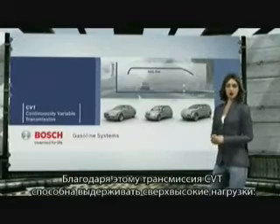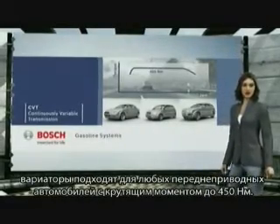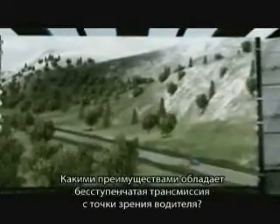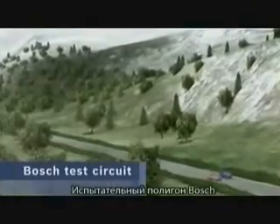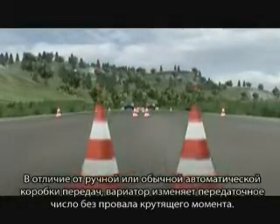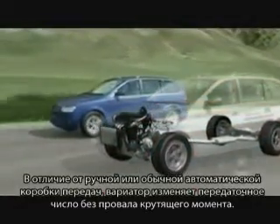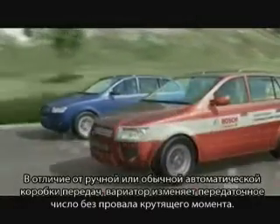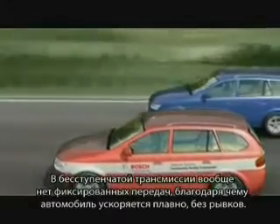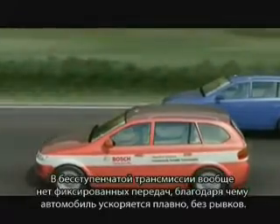The CVT is available for all front-wheel drive vehicles with up to 450 newton-meters of torque. Contrary to a manual or a conventional automatic transmission, with the CVT, no torque interruption occurs during gear change. Because the continuously variable transmission has no explicit gears, it accelerates smoothly with no jerking motion.